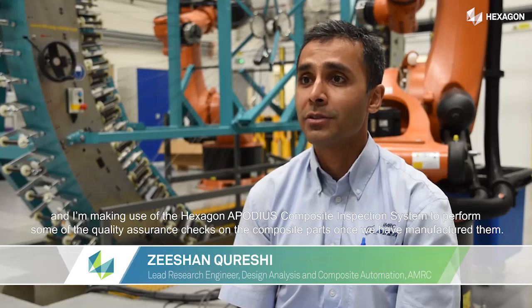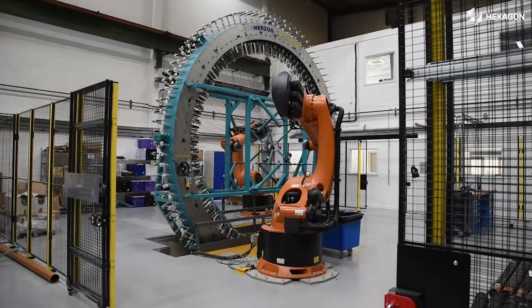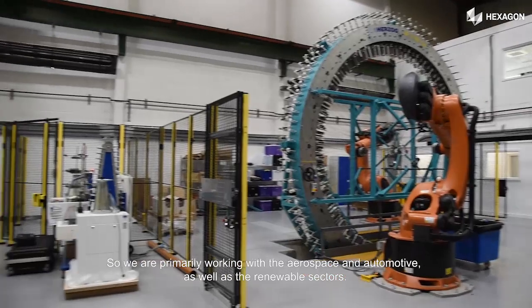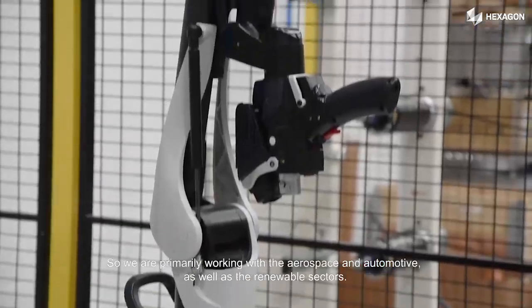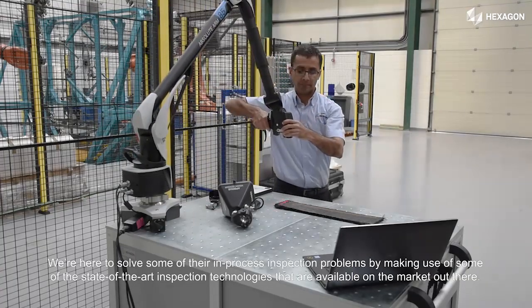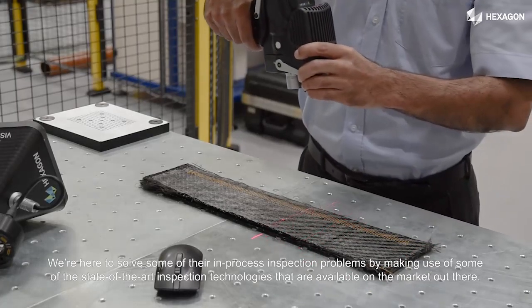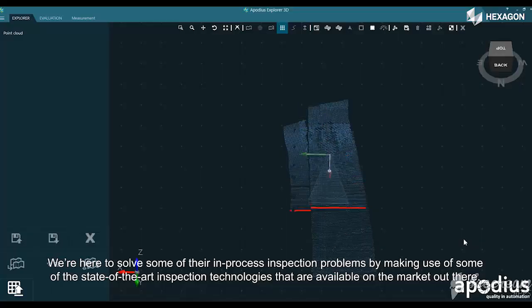I'm making use of the HACSGEN operational inspection system to perform quality assurance checks on composite parts once we've manufactured them. We're primarily working with the aerospace, automotive, and renewable sectors, and we are here to solve some of their in-process inspection problems by making use of state-of-the-art inspection technologies available on the market.